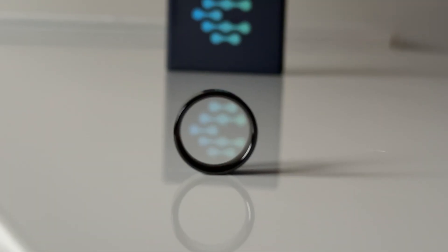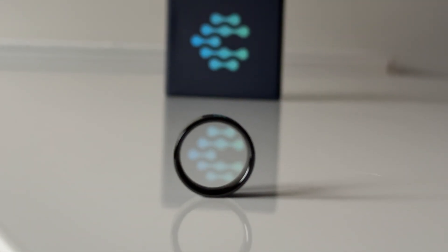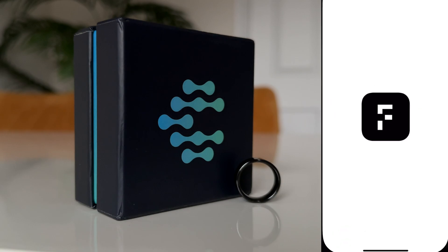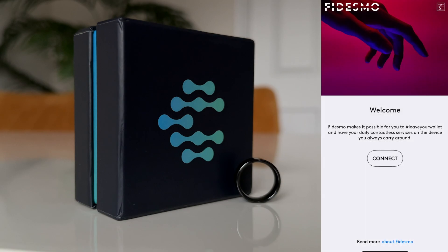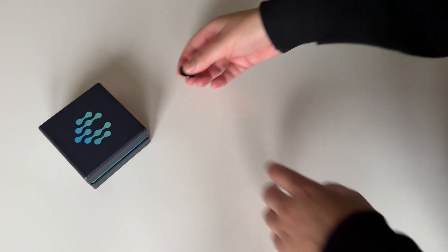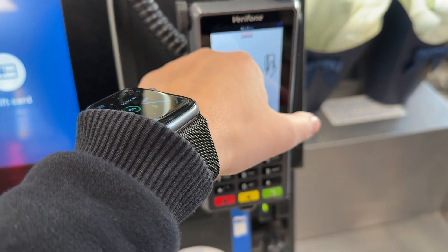So this Scenic Ring is essentially a payments ring — well, it's more than that actually, but I'll get on to that shortly. Setup is ridiculously easy: just open the app, hit connect, and hold the ring against the back of your phone. That's literally it, so easy. Put away the cards and your phone and just pay with the ring.